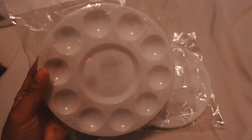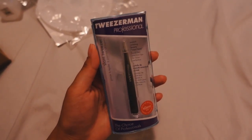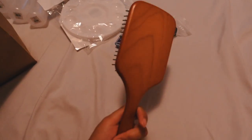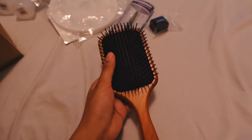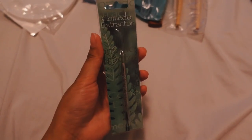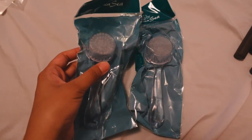They also gave us two palettes for makeup and some nice tweezers from Tweezerman, a sharpener with Aveda on it, and a nice paddle brush. They say we're going to be using the paddle brush for when we give scalp massages to customers. And there are some eyebrow scissors in here too.